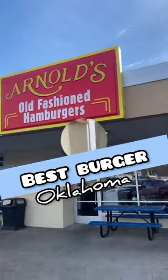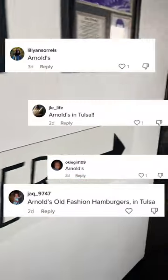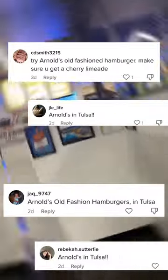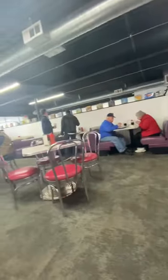On my quest to find the best hamburgers in Oklahoma, today we're checking out Arnold's Old Fashioned Hamburgers in Tulsa, Oklahoma, right off Route 66. As we entered this fine establishment, I was greeted by this wonderful lady. She literally greeted everybody like they were her best friend. She made the experience so much better, even though it was already pretty good. Basically, point of the story — I love her.